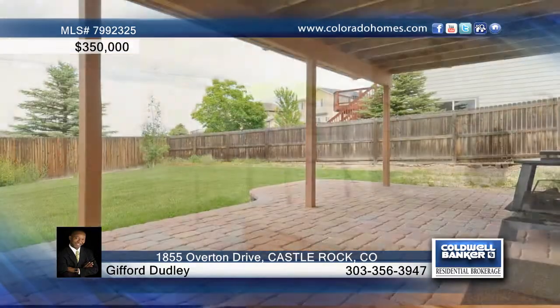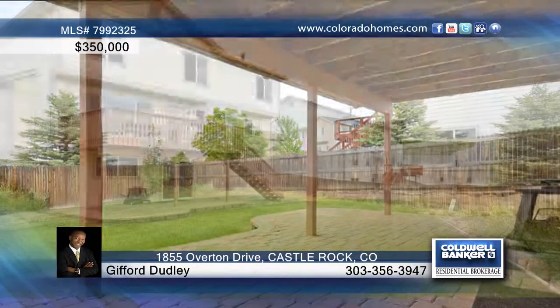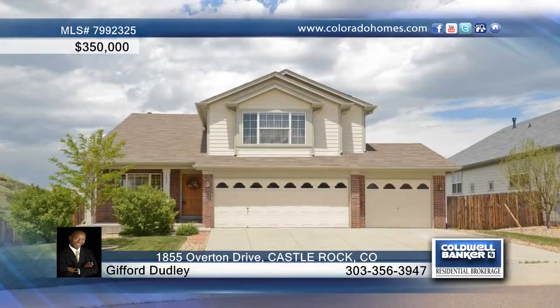The walkout basement with pavered patio is ready for your finishing touches. Call Gifford Dudley to find out more.